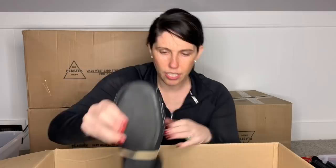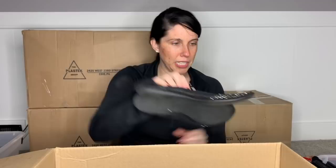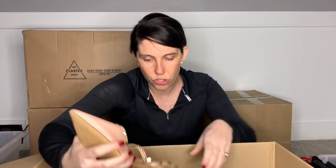This is a pair of Styling Co. — just a fabric upper. They don't really do anything for me. I'm not sure I'm even going to take these to buy, sell, trade or anything like that. I will probably just donate those.